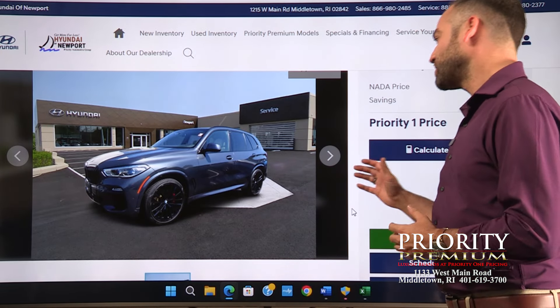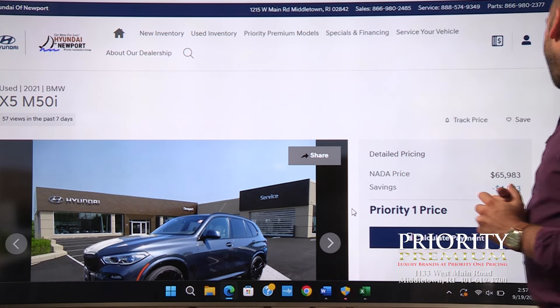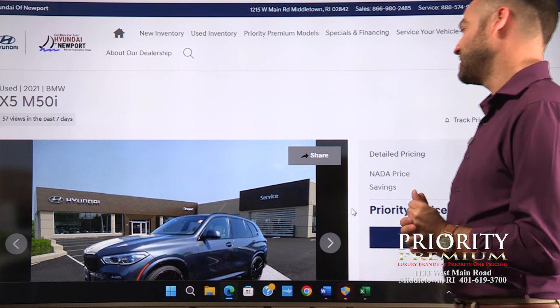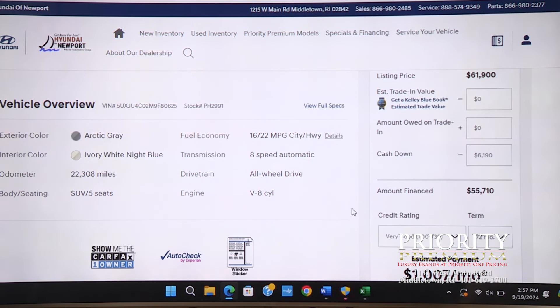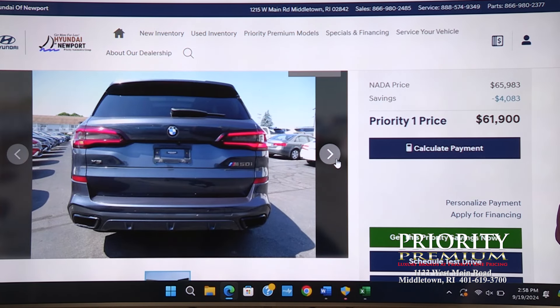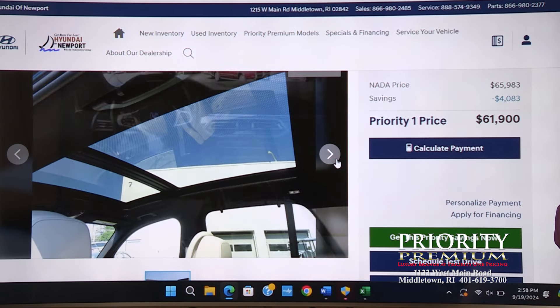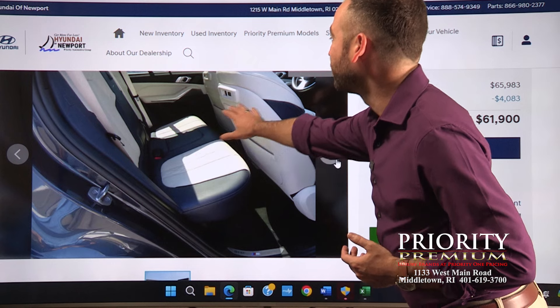Staying in BMW land and at about the same price point at $61,900 is this BMW X5 — and this isn't any X5. This is a 2021 X5 M50i, meaning this has that venerable twin turbo 4.4-liter V8 that BMW makes and puts in all of their fast vehicles. I think the X5 is one of the best vehicles all around that BMW makes. Still love the grille on this one — Arctic gray on ivory white, only 22,000 miles, eight-speed so it flips right through the gears, all-wheel drive, and that eight-cylinder engine.